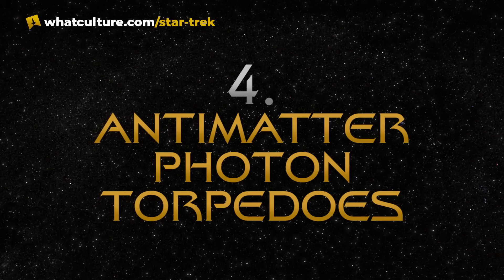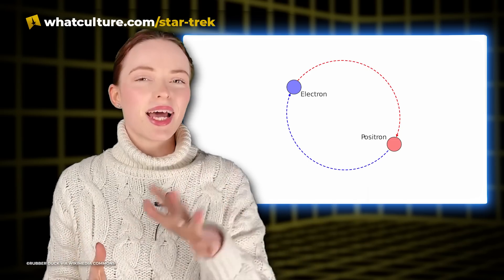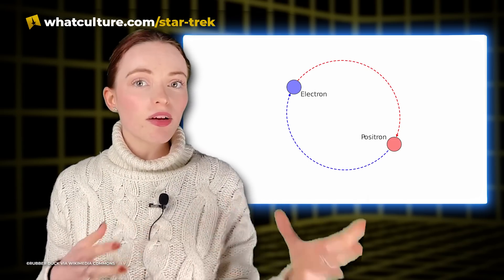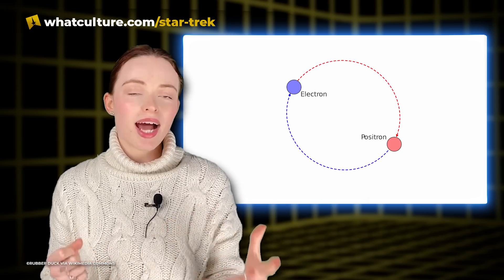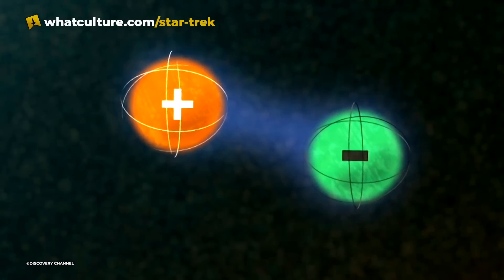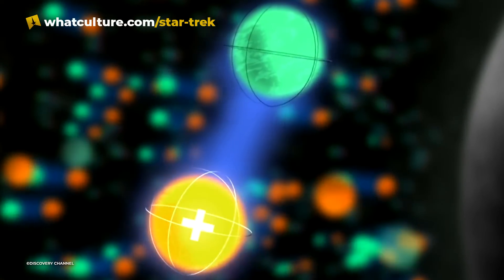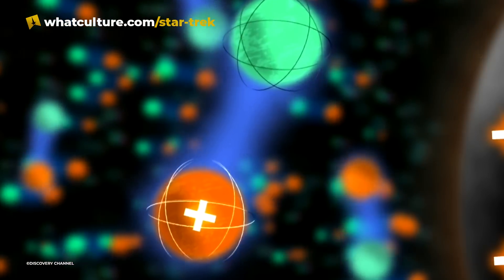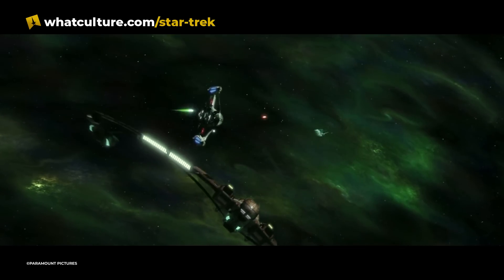Number 4: Antimatter Photon Torpedoes. Antimatter is real and has been produced on numerous occasions by CERN, but at a very high cost. Every particle has an antiparticle, which is exactly the same as the particle in every way except it has an opposite charge. So, for example, an electron has a negative charge and a positron has a positive charge. Matter and antimatter reactions are believed to be the most efficient source of energy in the entire universe, due to 100% of the fuel being converted into usable energy. That is why this interaction of matter and antimatter is what powers the photon torpedoes in Star Trek.